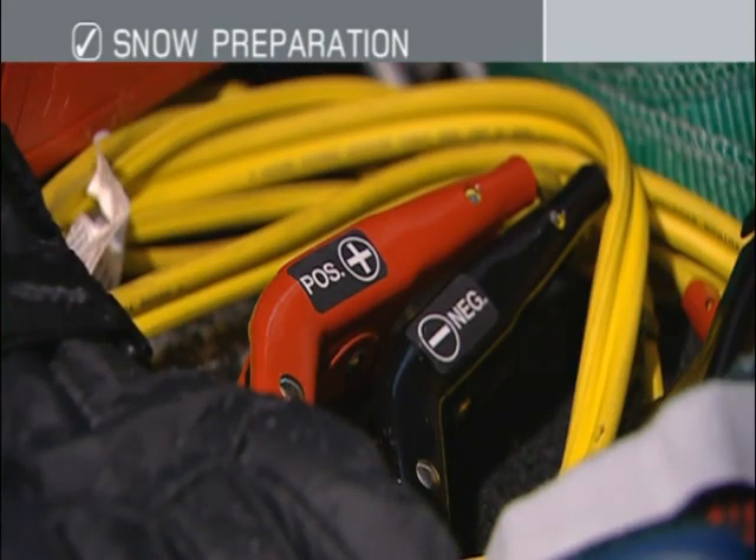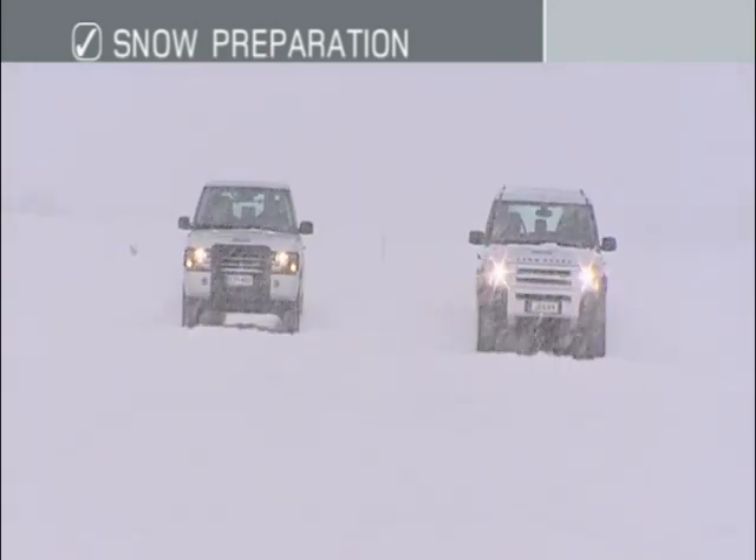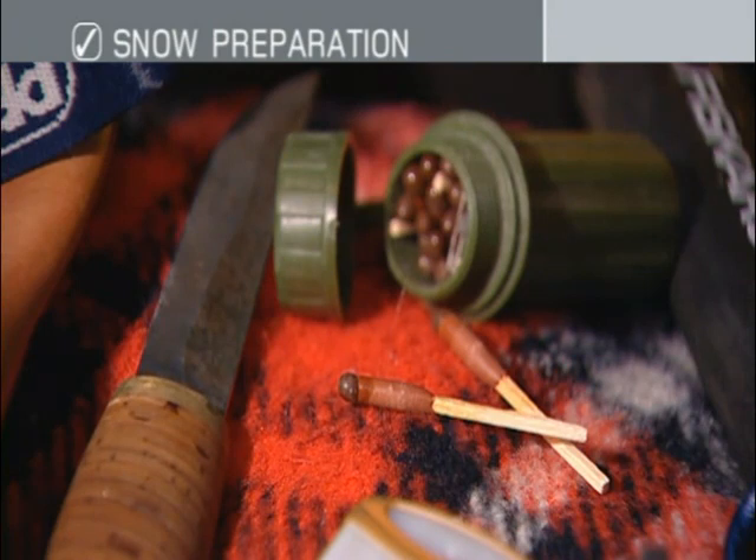Using brightly colored equipment will ensure it's easier to locate in white-out conditions. Battery life is always compromised in cold conditions, so carry jump leads on board, even if only to help other vehicles. In severe weather, it's best to drive in convoy with at least one other vehicle whenever possible. Other practical items include well-insulated gloves and a warning triangle. People who live and work in these conditions won't leave home without an axe, wax tip matches and a knife.